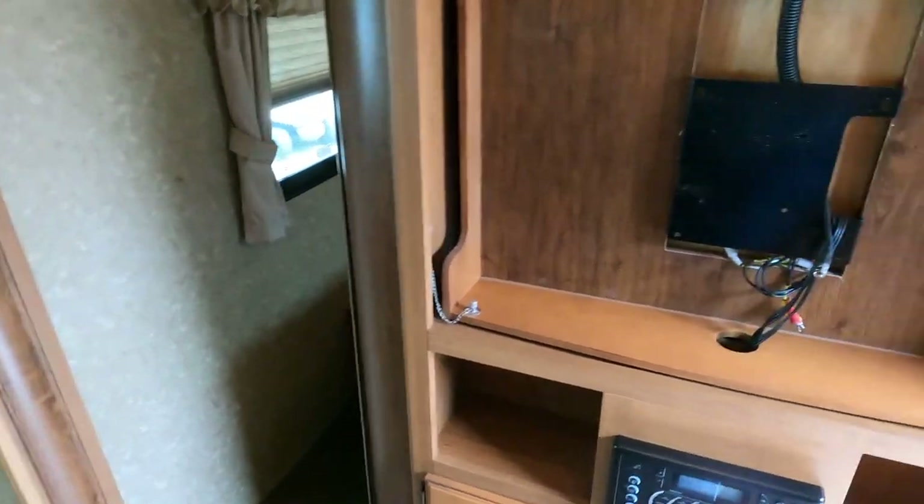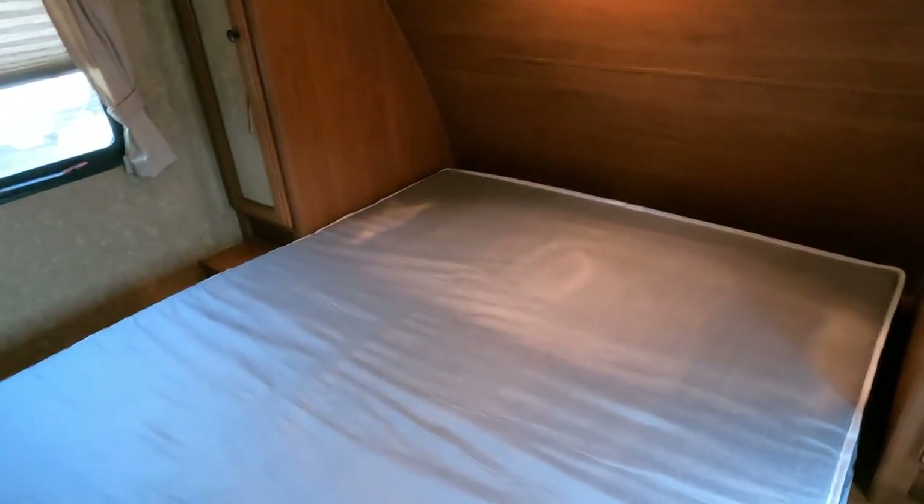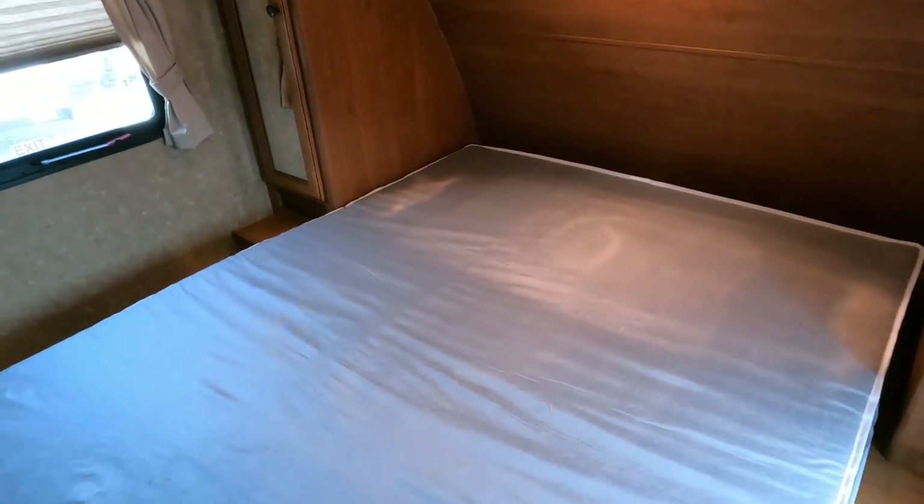The front bedroom has his-and-hers entrances, both with curtains for privacy, and a queen bed inside.